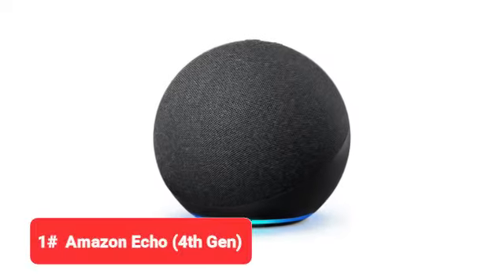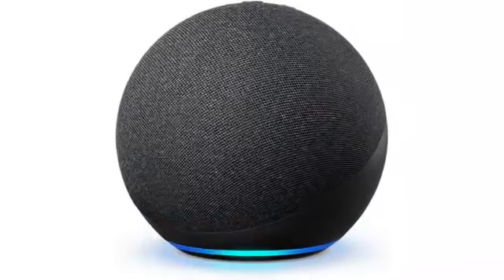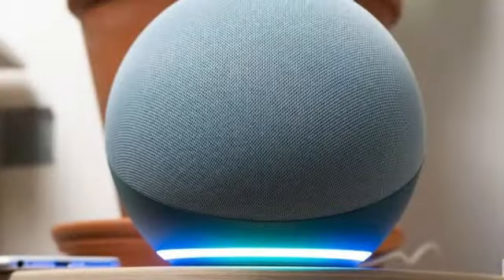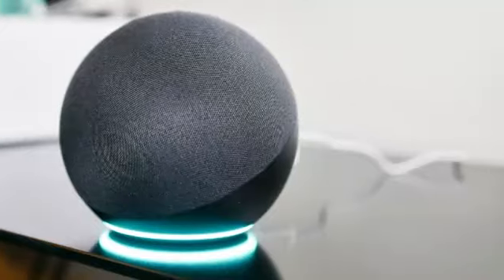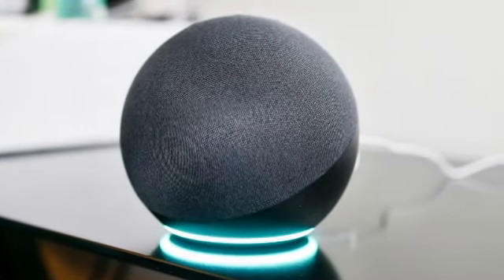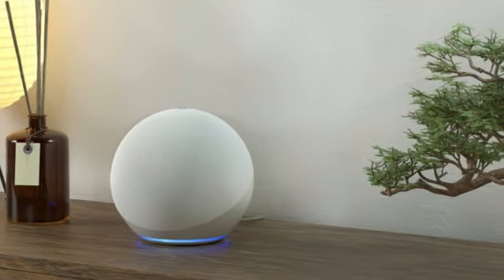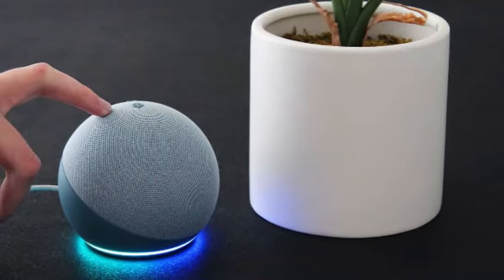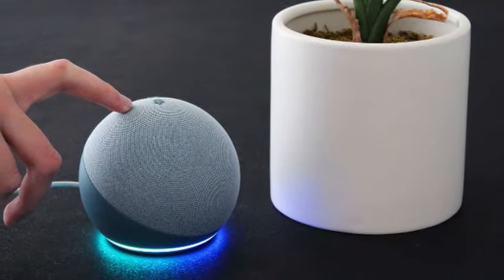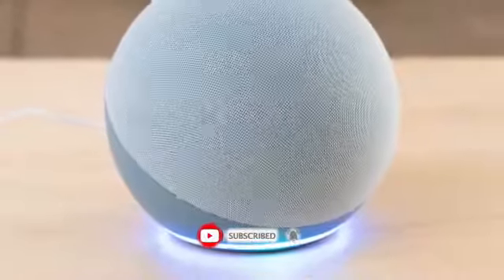Starting off our list is the Amazon Echo 4th Gen. The space-age spherical design isn't the only thing new about the latest Amazon Echo. The digital assistant also comes loaded with smart enhancements that earn high marks from our engineers, including the advanced onboard hub that makes it easier than ever to set up any Zigbee-enabled device. Zigbee is a widely used smart home protocol, so you won't have trouble finding compatible devices.